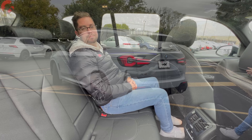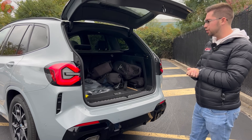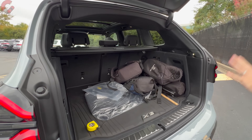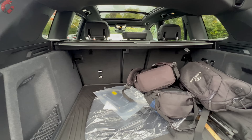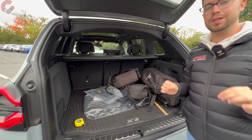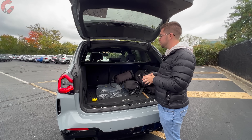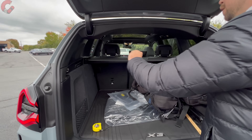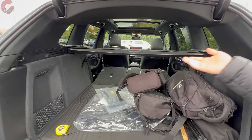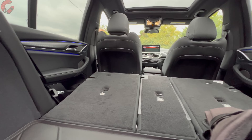Walking up to the tailgate of the X3, we have a standard hands-free power tailgate included if you get the smart entry system, which will of course be the vast majority of X3 models. Back here we are going to have a lot of space: 28 cubic feet of cargo capacity behind the second row seats, and if we fold those down we're looking at about 62 cubic feet as a maximum cargo capacity figure. That is going to be more than the Mercedes-Benz GLC and really a good amount of space for this segment — more than the vast majority of the competition and not much less than the BMW X5. As far as features back here, there are no handles to fold the second row seats so you'll have to do it manually. They fold 40/20/40 split, which means you can have four passengers and still have that middle seat folded down. We also have a nice cargo cover up top.